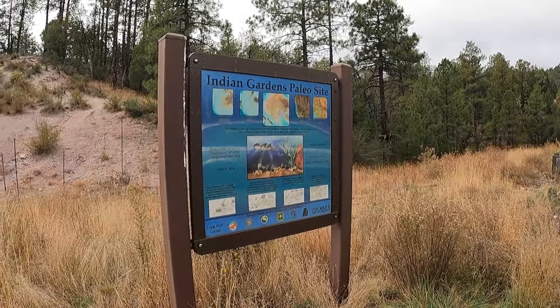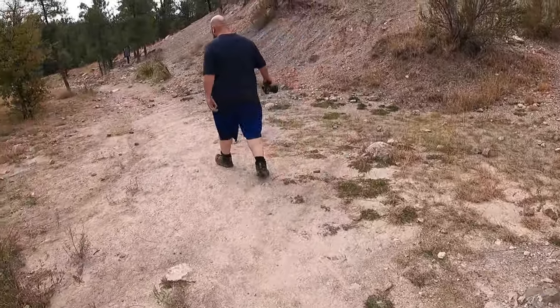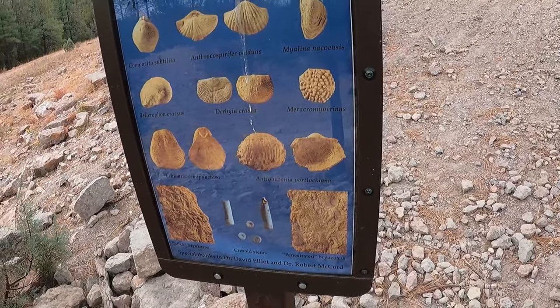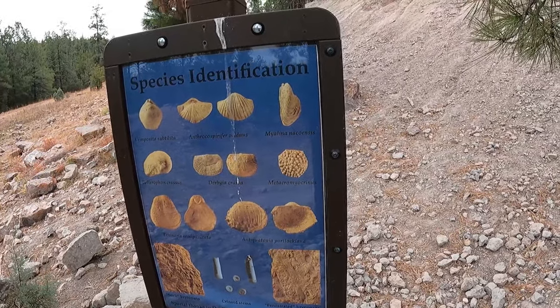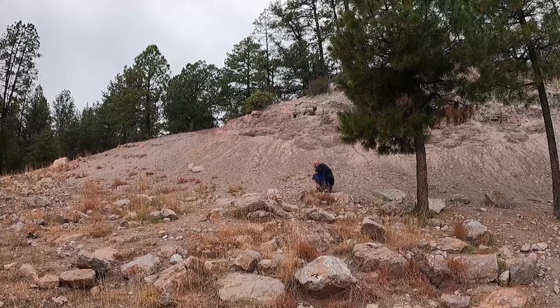We're at Indian Gardens Paleo site. We saw the sign, we pulled over, and there's fossils here — that's right up our alley. It says there's fossils here, so I hope they're not lying. Why would they invest in such a cool sign? Let's find out. So it looks like these are all the species of fossils you can find here. We'll poke around and see if we can find any surface finds, and if it gets interesting, we might go back to Opal and grab our tools. Charlie says he just found something.